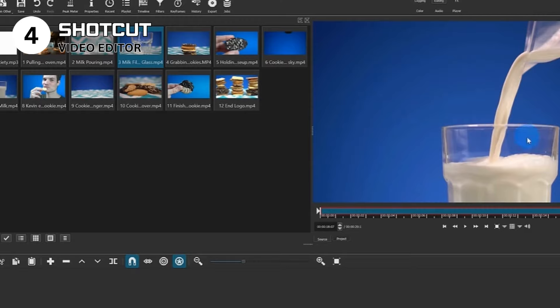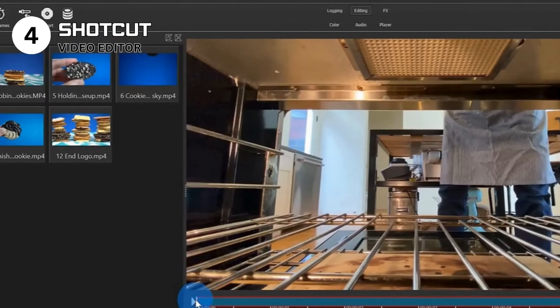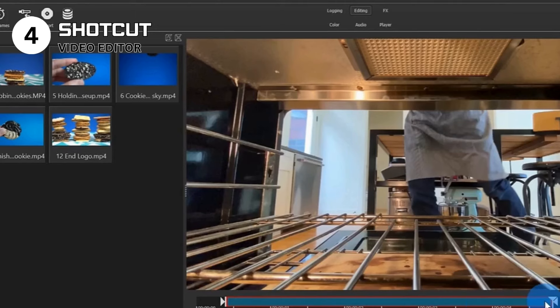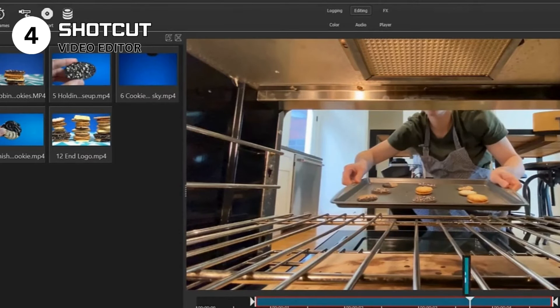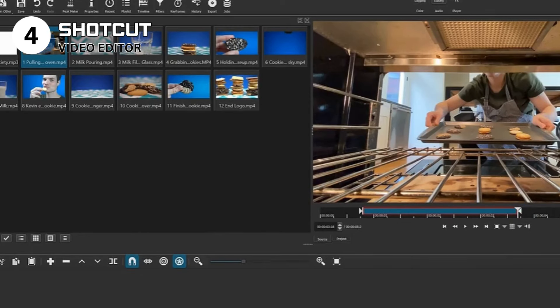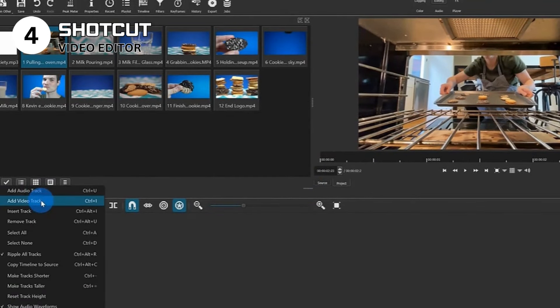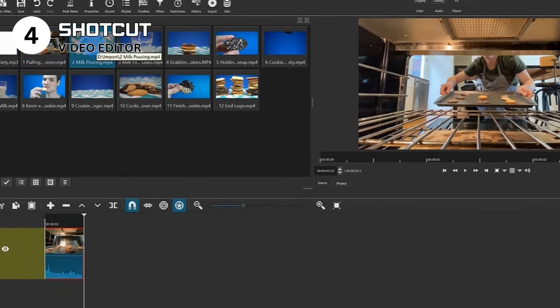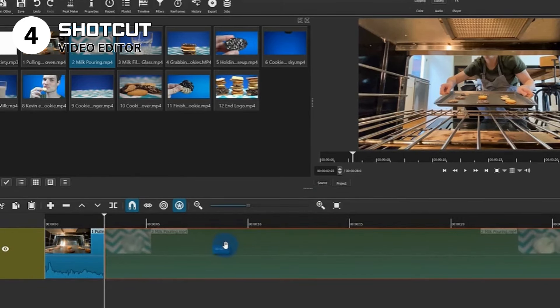Use Shotcut if you're an amateur filmmaker or video content creator looking to step into video editing without financial investment. Avoid it if you're seeking a more intuitive, beginner-friendly interface or need highly specialized editing features found in premium software. Specs: video editing software compatible with Windows, macOS, and Linux. Features include support for a wide range of video formats, multi-track editing, color grading, and effects. Licensed under GNU General Public License. Shotcut blends advanced video editing capabilities with the accessibility of a free platform, making it invaluable for creatives looking to bring their visions to life.